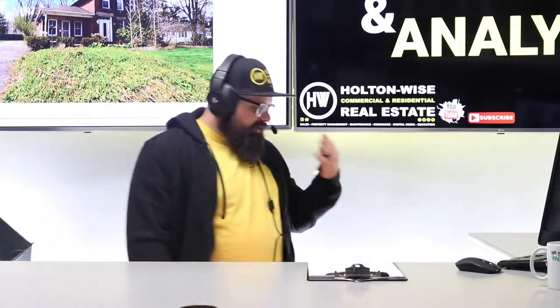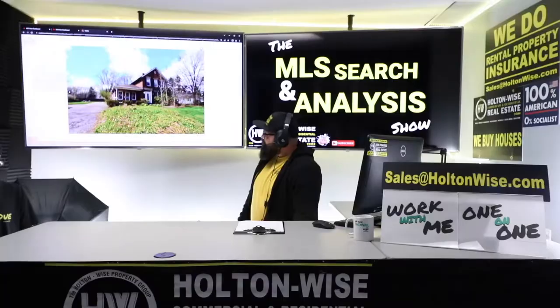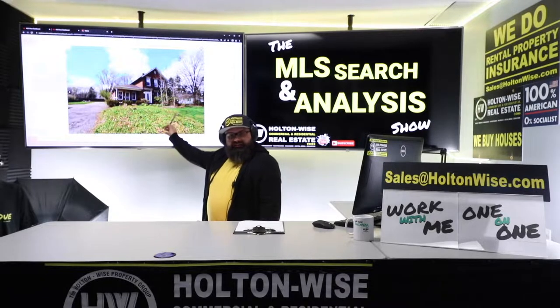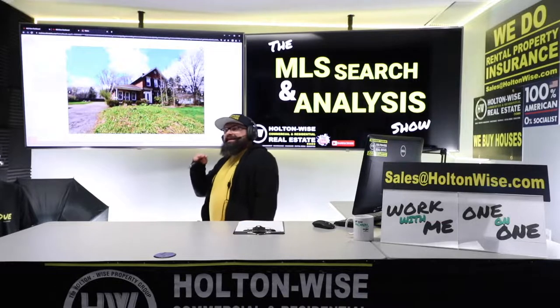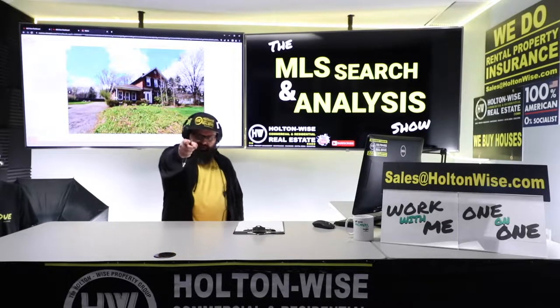If you are trying to flip houses in the Cleveland market, folks, do not — I repeat, do not — spend any money until you run your deal past me. I am an expert in the industry. I sold $200 million worth of Cleveland real estate, and I'm going to help my client identify if this particular house in Cleveland is going to make them a lot of money flipping it or if it's a dud. Mark, this one's for you. Let's go.